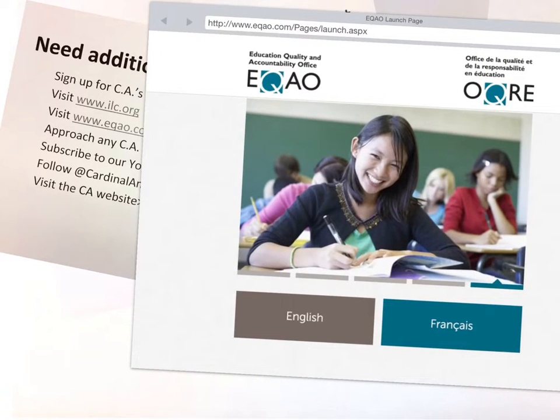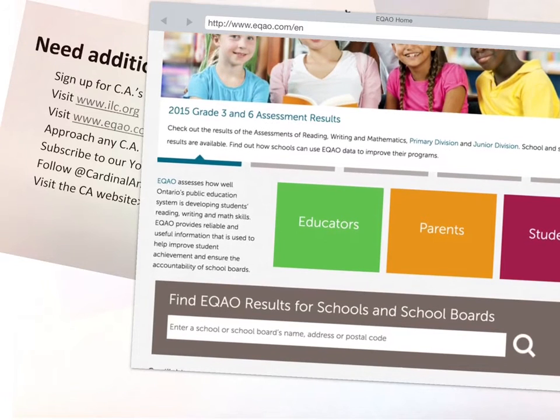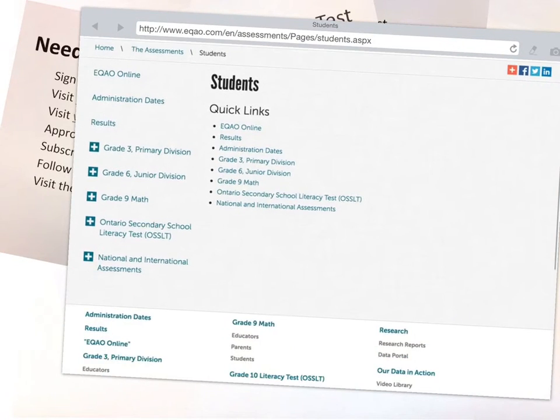This is the EQAO website. We click on English, and here we can find a lot of resources for educators, parents, and yourselves, students. So we click on the red for students, and here are a lot of links. Let's choose Secondary School Literacy Test.